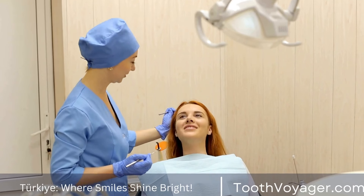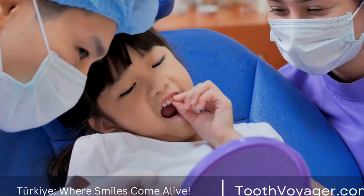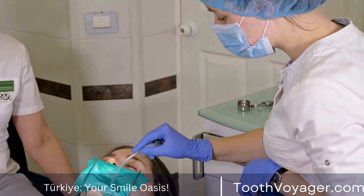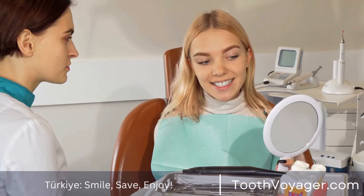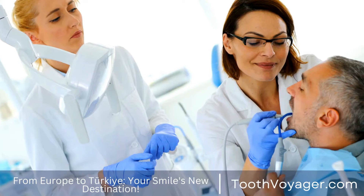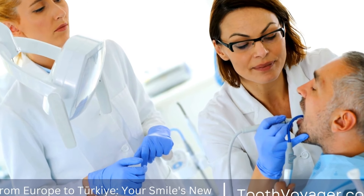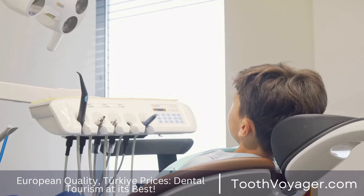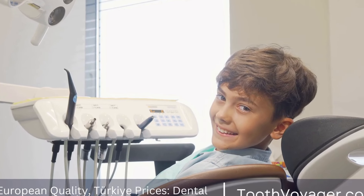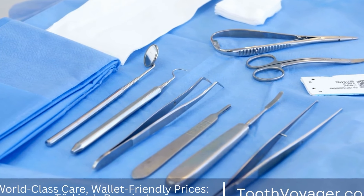Tips for maintaining a whiter smile. After whitening your teeth, it's important to take steps to maintain your brighter smile. Here are some tips for keeping your teeth white: brush and floss regularly to remove plaque and prevent staining; avoid foods and drinks that can stain your teeth, such as coffee, tea, and red wine; use a straw when drinking beverages that can stain your teeth to minimize contact; and consider touch-up treatments every few months to keep your smile looking its best.